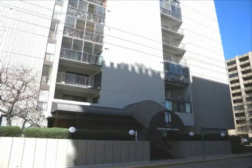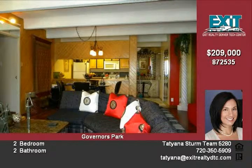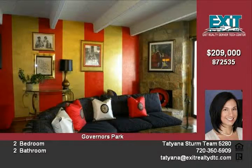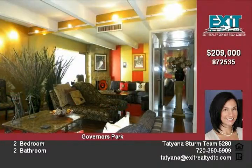Absolutely stunning end-unit condo. This stylish home features two bedrooms, two full bathrooms, designer paint throughout, an open and bright floor plan, and a stone fireplace. The kitchen is charming with a long breakfast bar. The master suite is divine and features a balcony from the bedroom to the living room. Enjoy quiet evenings sitting in the fabulous sun room.